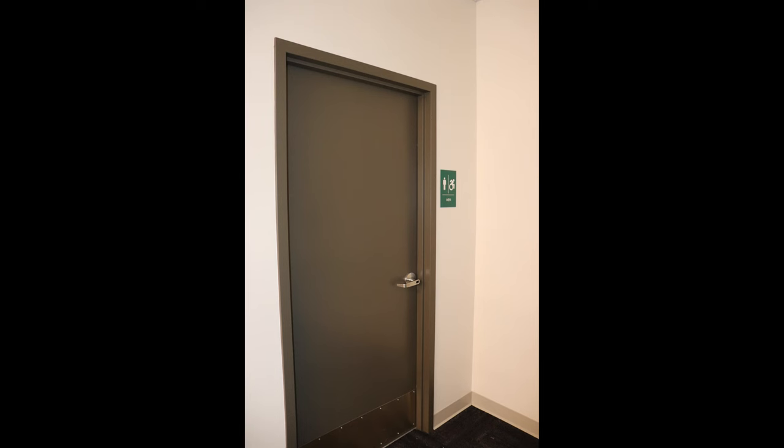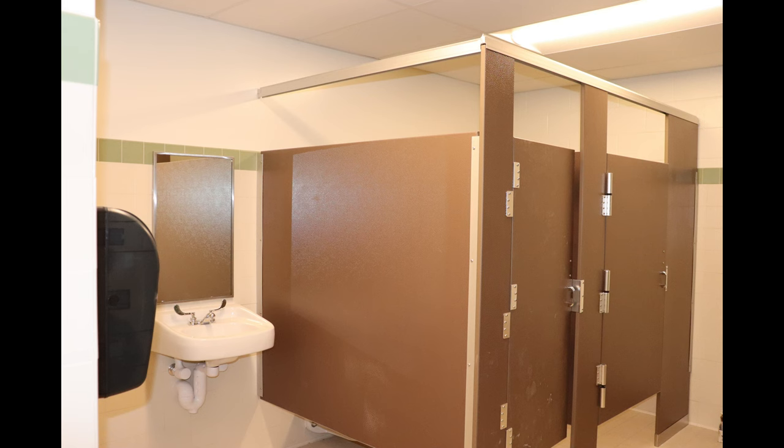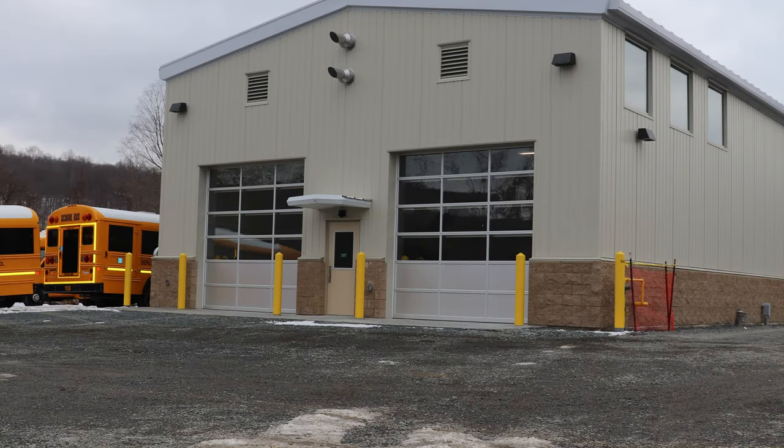We now have several bathrooms. To get to them in the old facility, we had to walk through the mechanics bay, and they were very small — there was one toilet. You'd be in there using the bathroom and someone could be right outside the door working on a bus, so you didn't feel very private. Now we have several bathrooms that are big and spacious, which was a big plus.